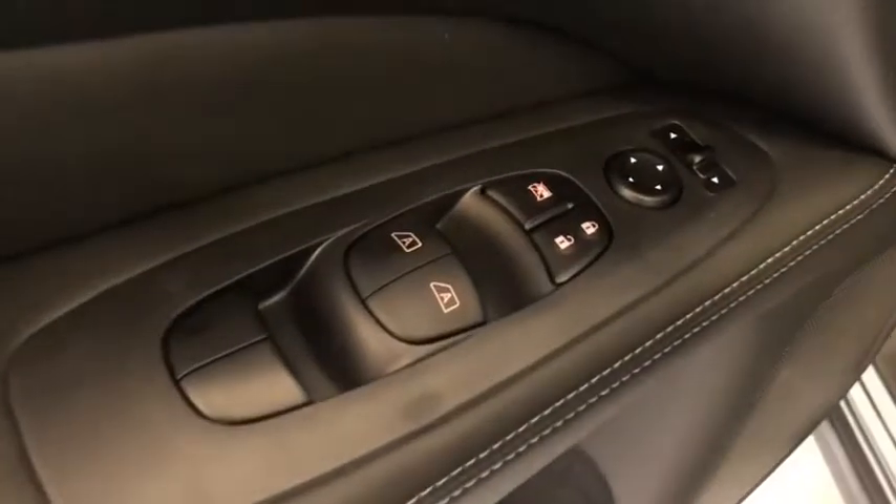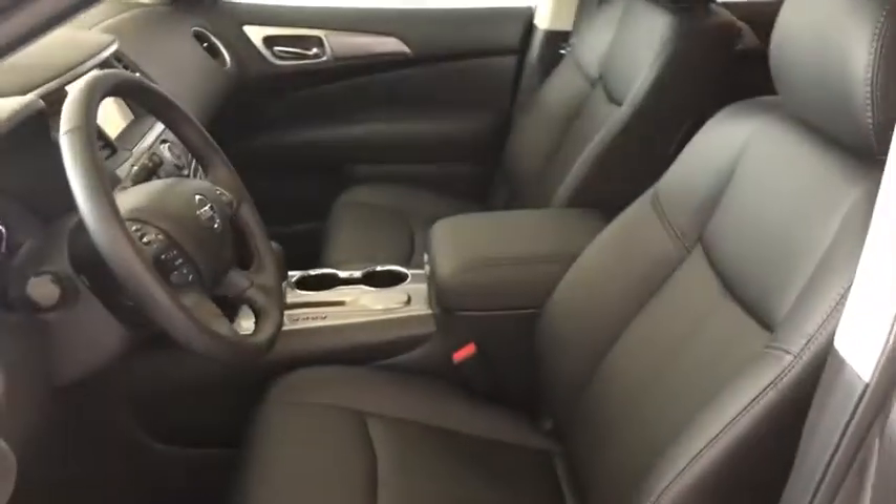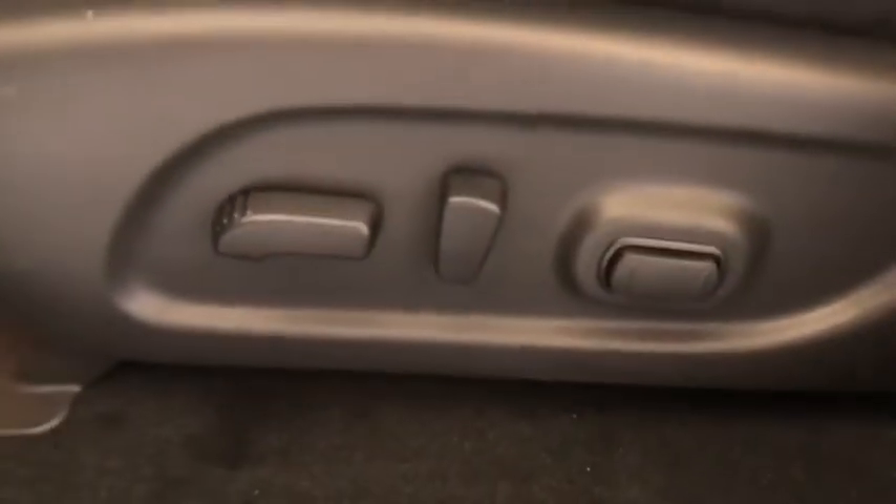Cruise control, keyless start, aluminum wheels, four wheel disc brakes. This vehicle offers reliability and good looks at a great price. So come in and take a test drive today.